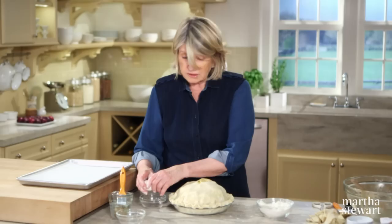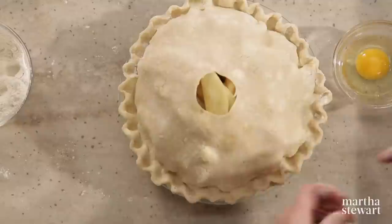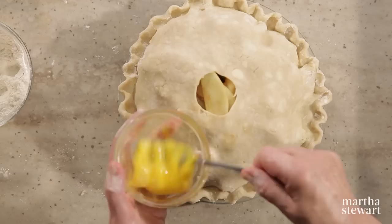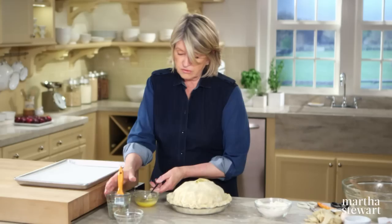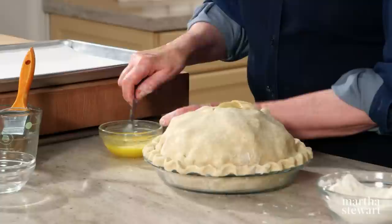Preheat your oven to 425 degrees. It seems like a lot, but bake pastry like this hot, and put your pie on the lowest rack in your oven. Bake it at 425 for 20 minutes, then reduce the heat to 375 degrees and bake for approximately 80 minutes more — so it's going to bake for about 100 minutes total.